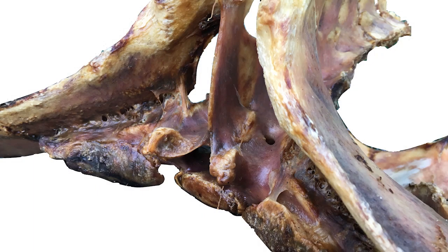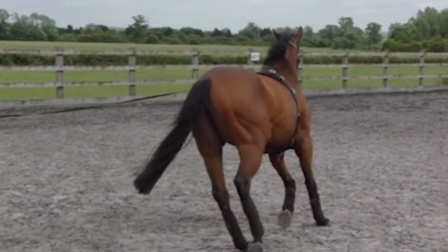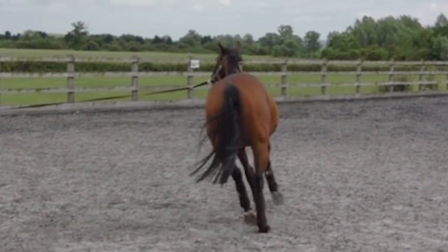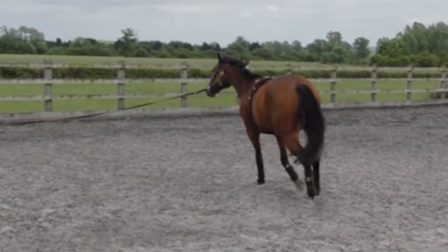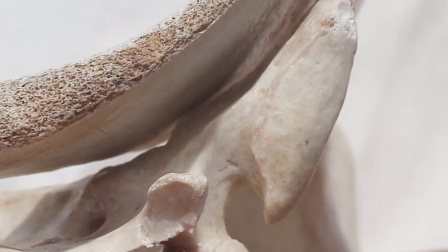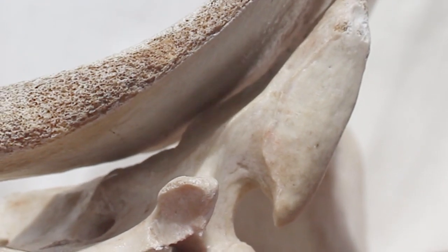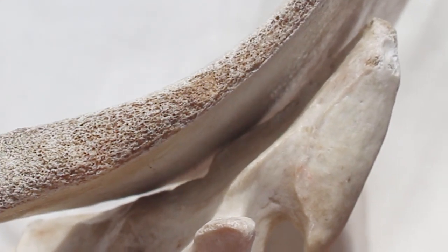The sacroiliac joint is located between the sacrum — the fused triangular bone at the base of the spine — and the ilium, which is part of the pelvis. It plays a crucial role in transferring the forces generated by the hind limbs to the horse's back and forelimbs as the leg takes weight during the stance phase of the stride. The sacroiliac joint allows for slight movement and flexibility, absorbing impact and providing stability during locomotion and when carrying a rider.